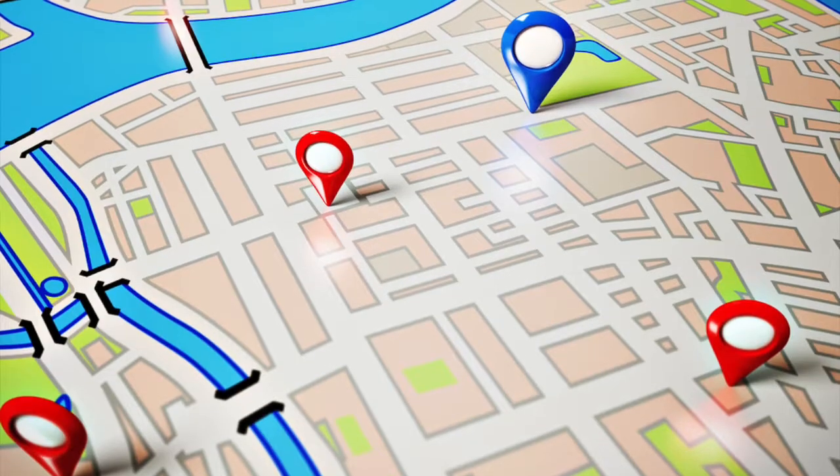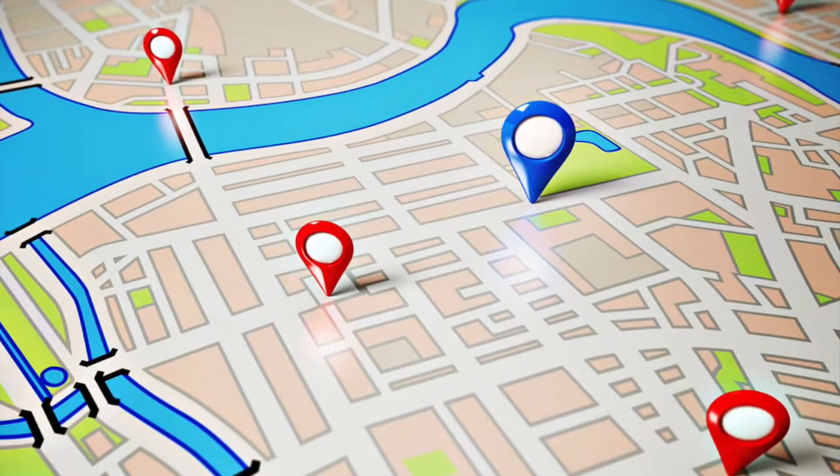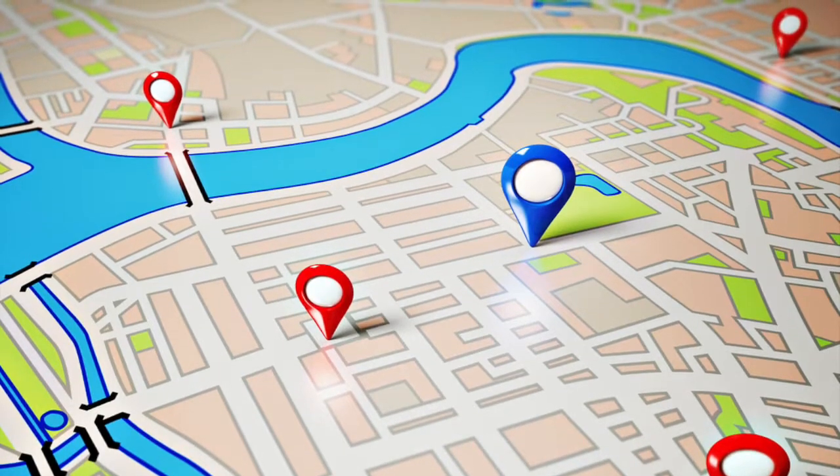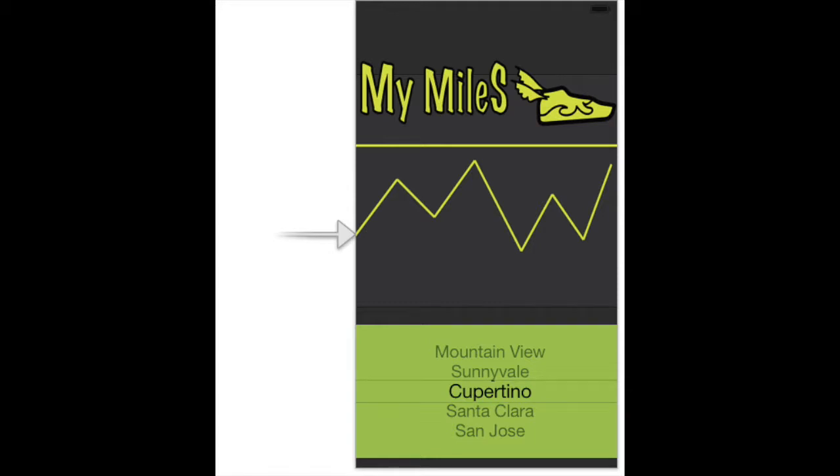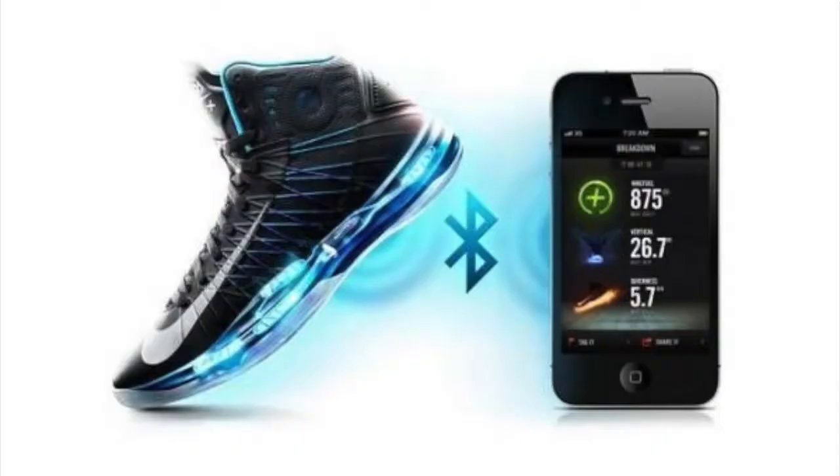With the handy-dandy built-in GPS tracker, you will never have to worry about getting lost again. And with the innovative biometric sensors, you can record your activity and monitor your health. Viewing this data is a snap.